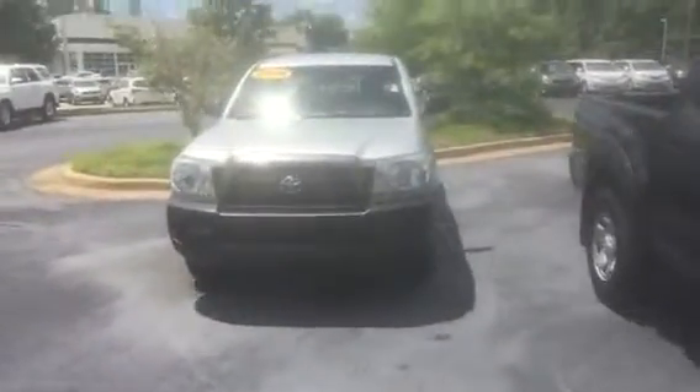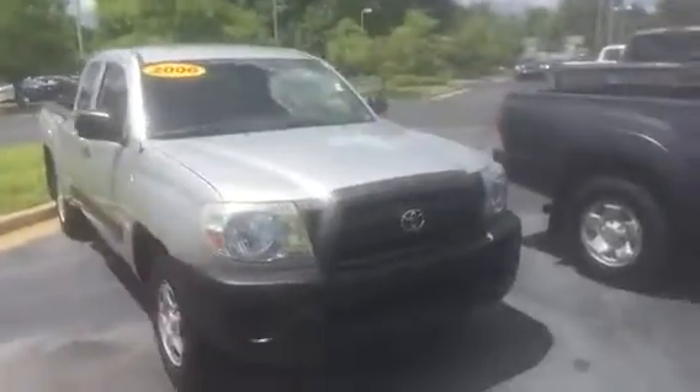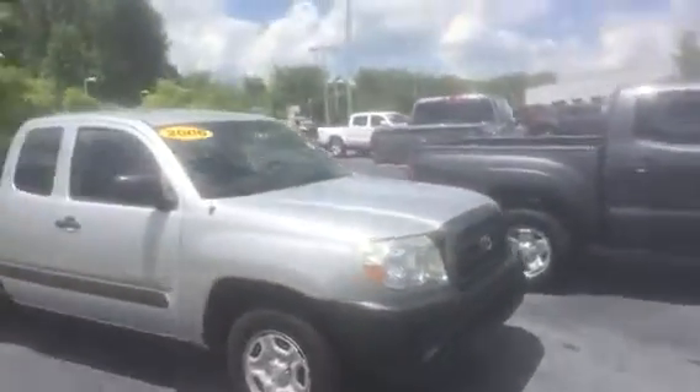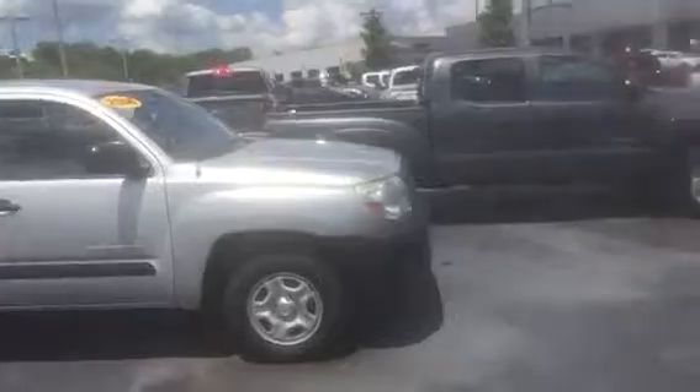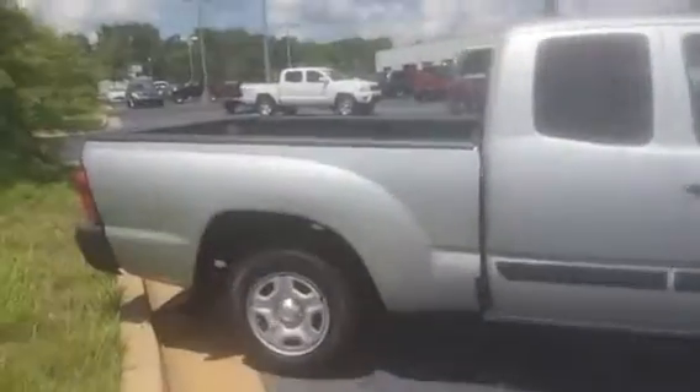This is the 2006 Toyota Tacoma. Very clean vehicle — it's in excellent shape. It is priced right. It's got the steel wheels and the tires are in great shape.